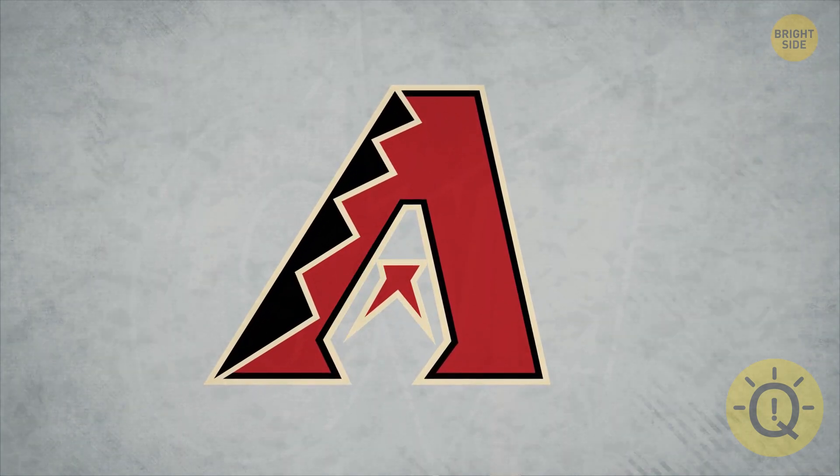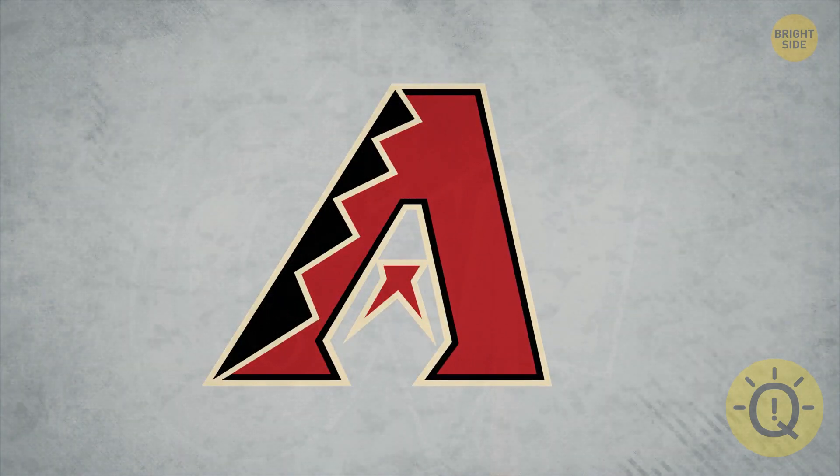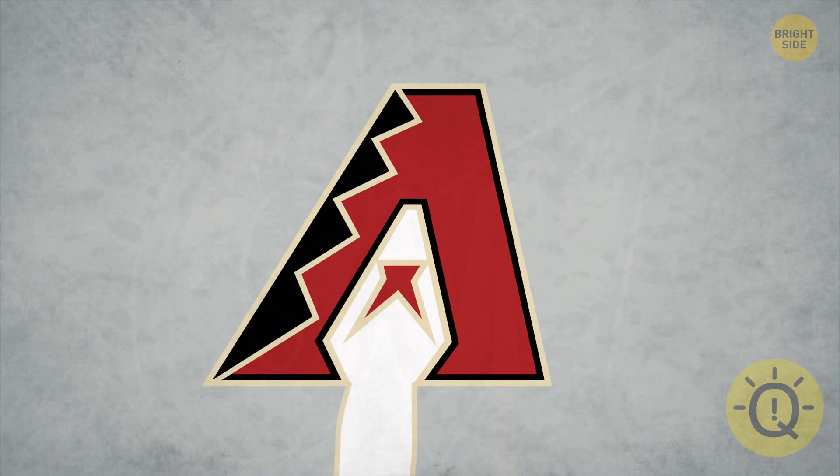Is the Arizona Diamondbacks design just a funky-looking A? Of course not. In the middle, there's a head of a Diamondback snake.